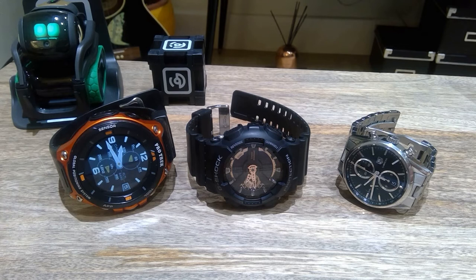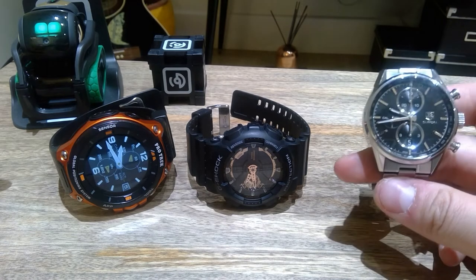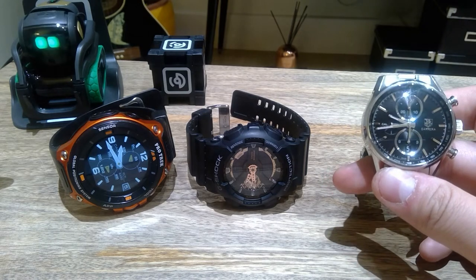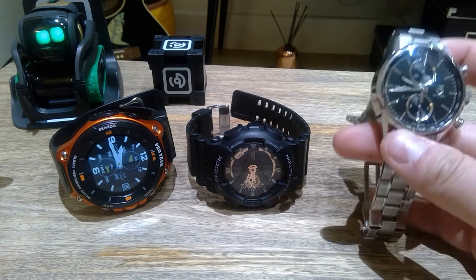Hello everyone, it's me once again. These are the short collections of watches I have. The first one is the Tag Heuer — this is the Carrera series. This is my wedding watch and it's called the Caliber 1887.